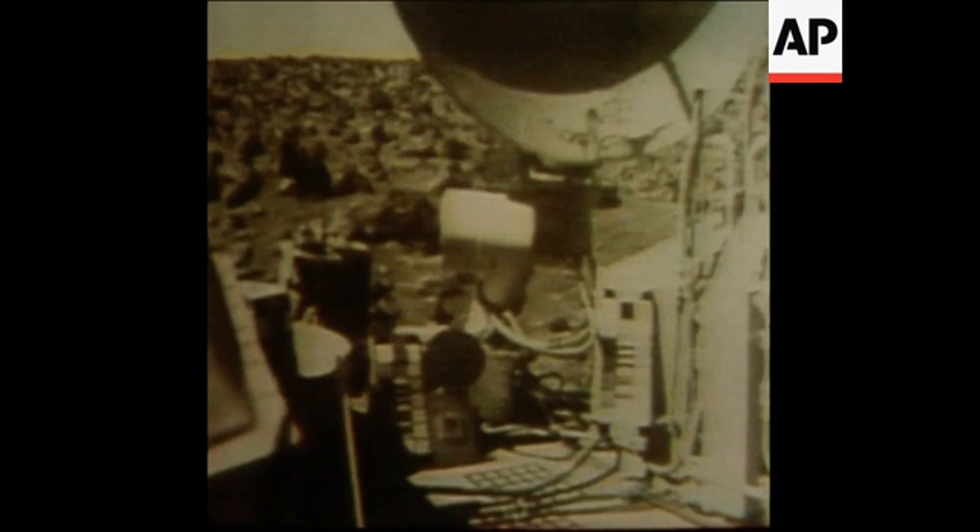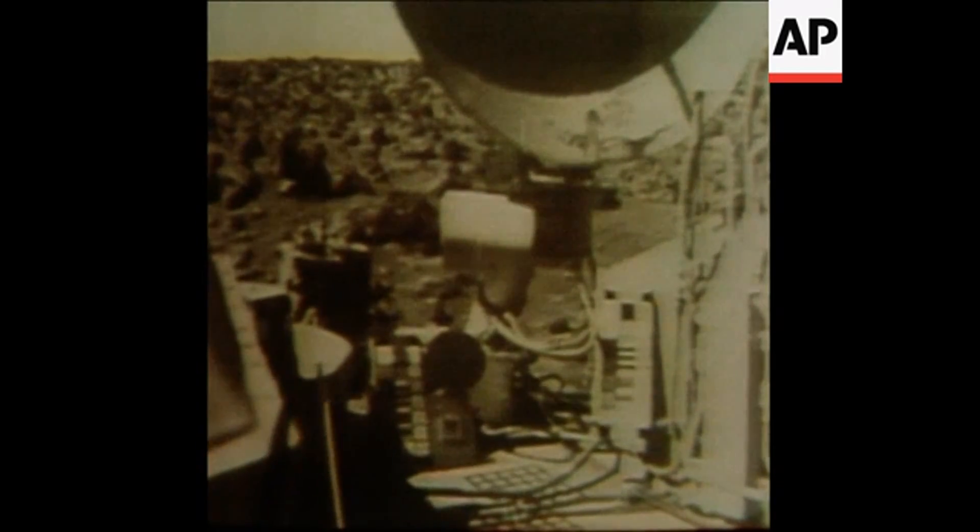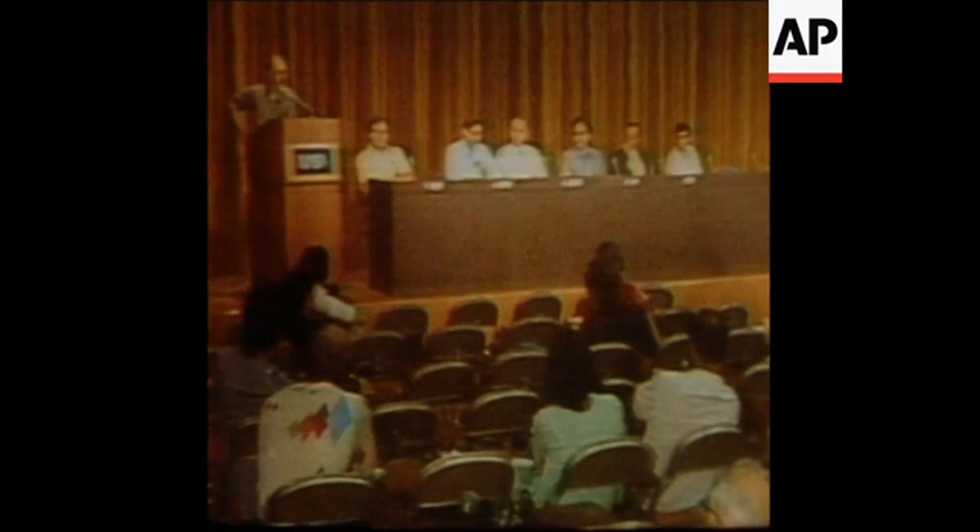The seismometer, which failed on Viking 1, is working on Viking 2 and has already sent back preliminary data. Scientists are split on whether Mars was once hot and is now cooling rapidly, or is warming before beginning biological evolution.